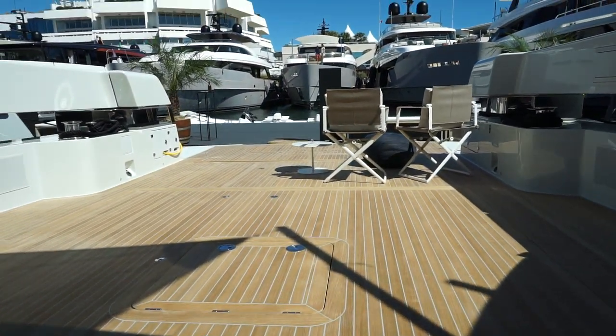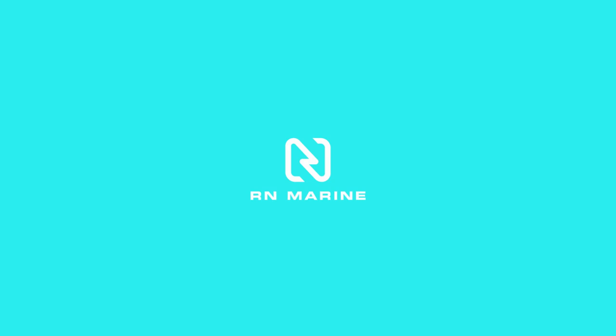Thanks for watching. For a written blog and more information on the Blue Game BG-72, check out rnmarine.com.